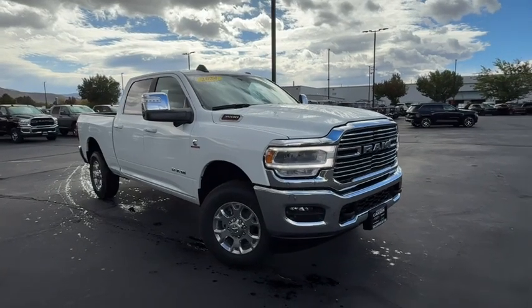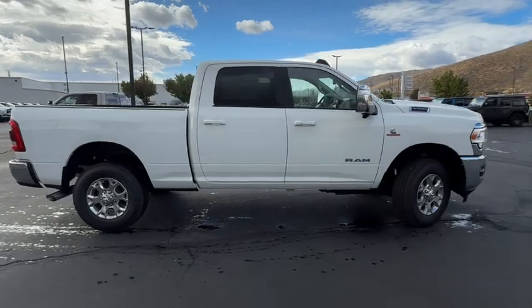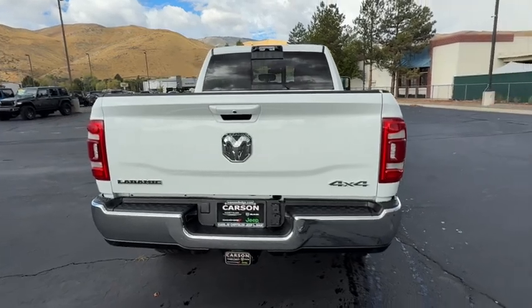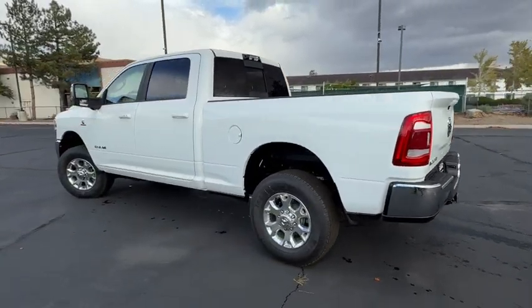Enjoy the view of this 2024 Ram 3500. This hard-working 3500 offers heavy-duty towing and hauling capability, a refined, comfortable cabin equipped with sought-after infotainment features, intuitive controls, and solid, handsome styling throughout.